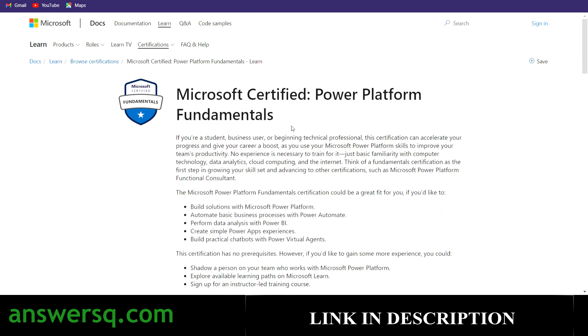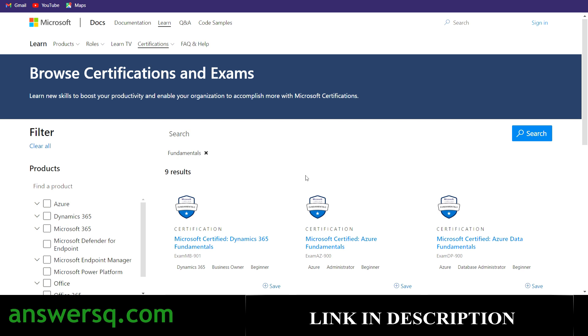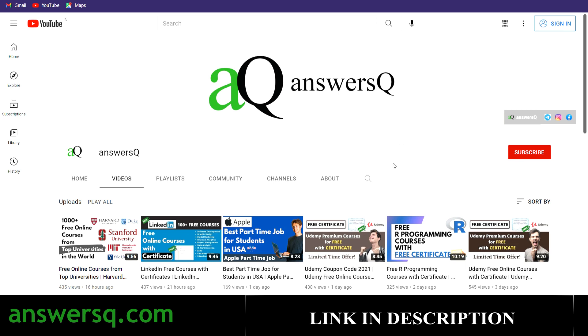So those are the four certifications — Azure Data Fundamentals, Azure Fundamentals, Azure AI Fundamentals, and Power Platform Fundamentals — that you can get for absolutely free of cost. I hope you find this video very useful. Subscribe to Answers Q and press the bell icon to get notified whenever I upload a video. You can also join our Telegram channel and follow us on Instagram and Facebook — all links are in the description.